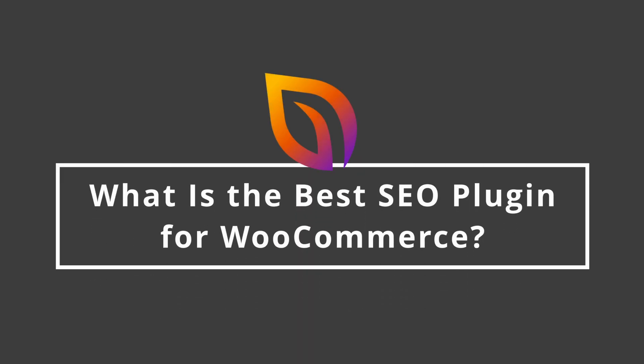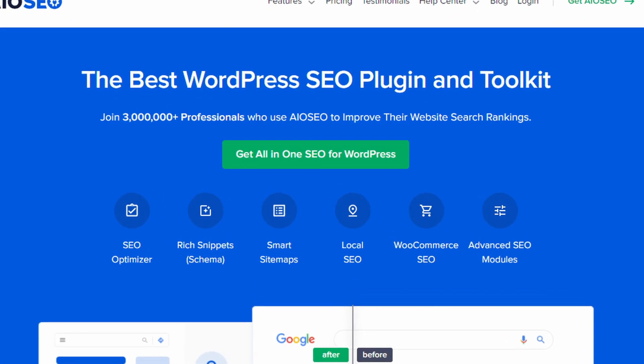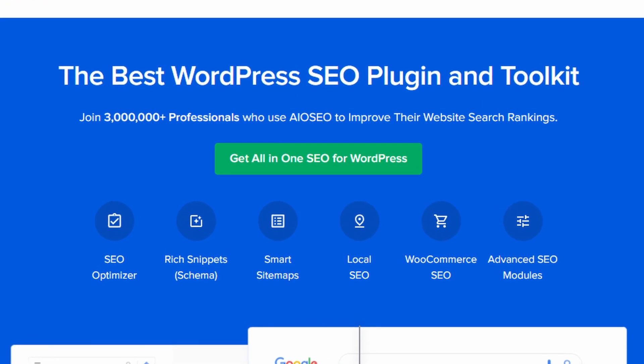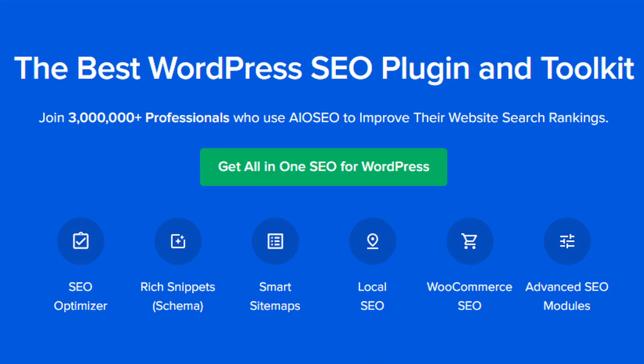So what is the best SEO plugin for WooCommerce? While there isn't a one-size-fits-all solution, we believe All-in-One SEO is the best SEO plugin for your WooCommerce site. It comes with WooCommerce-specific SEO tools, powerful on-page SEO features, and is easy to use regardless of your experience.